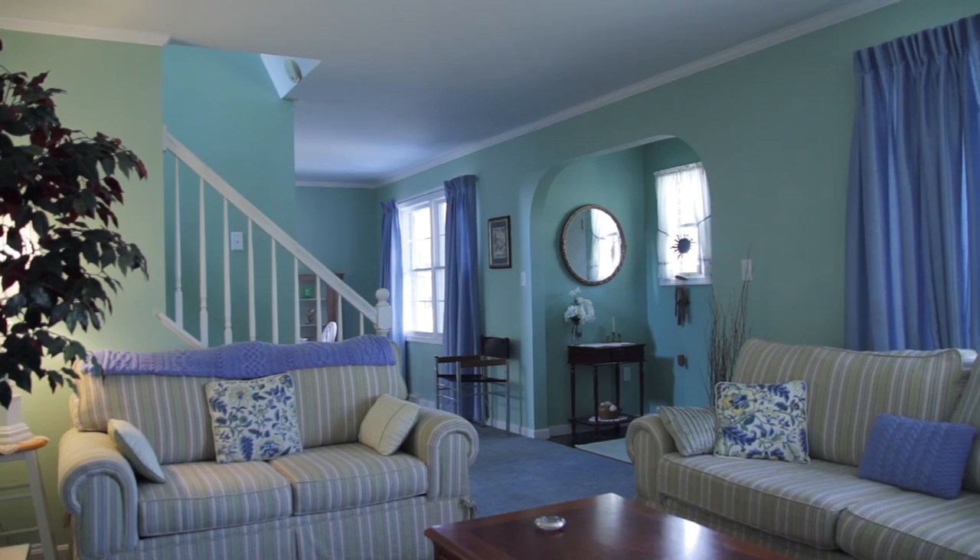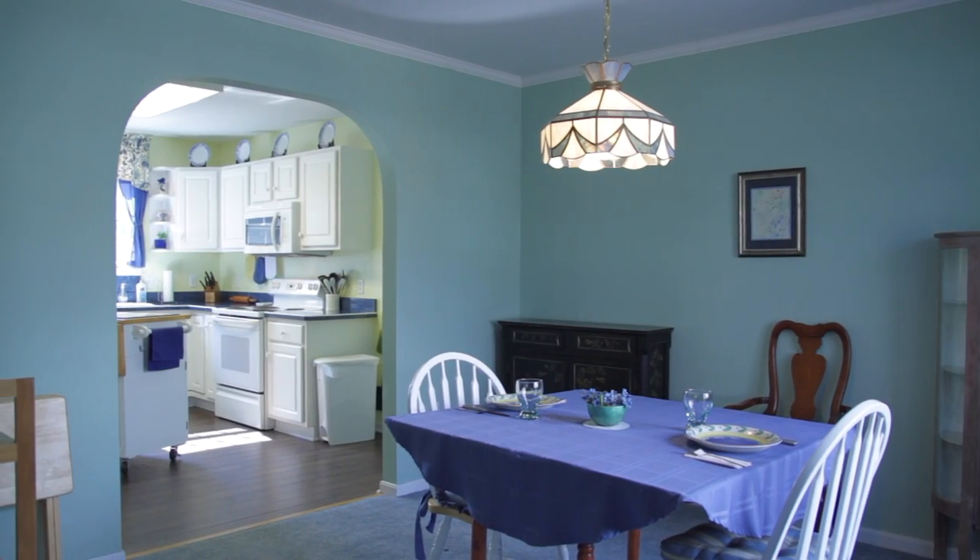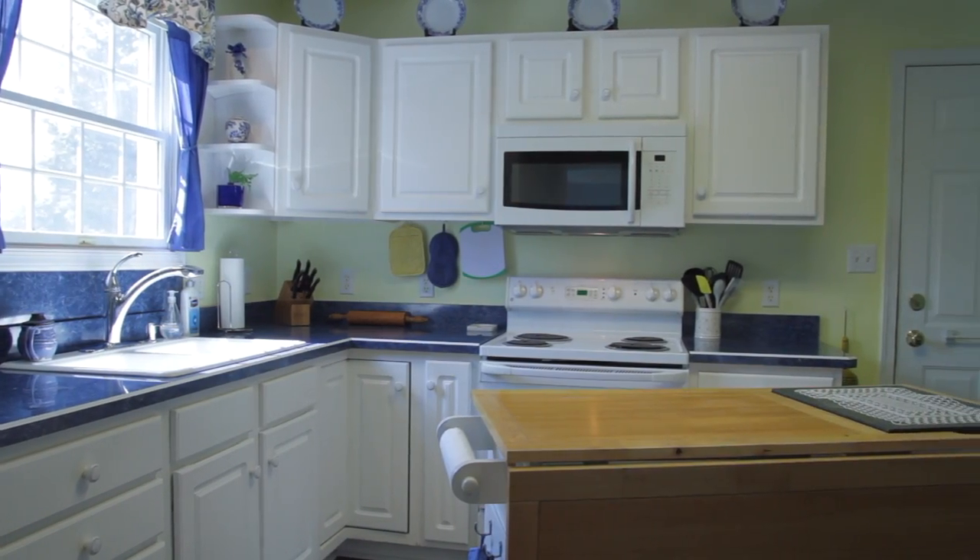As you enter this home, you'll be struck by its charm. Classic Americana styling, including arched doorways throughout, and beautiful grid-style replacement windows that let in lots of natural light.